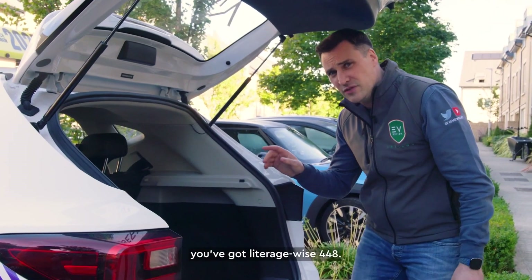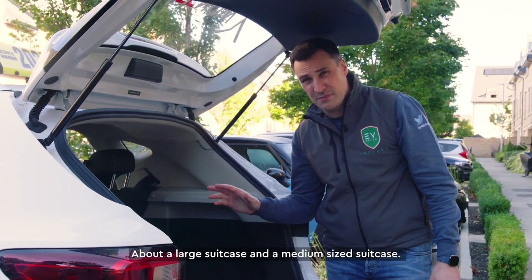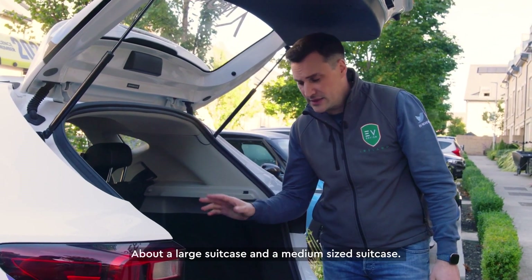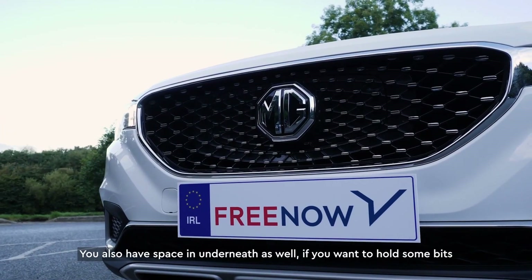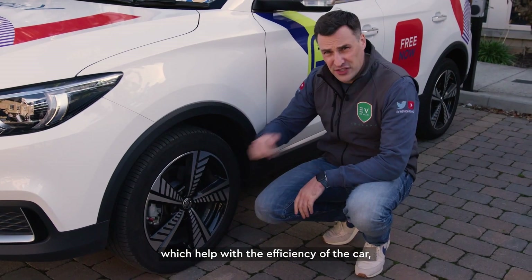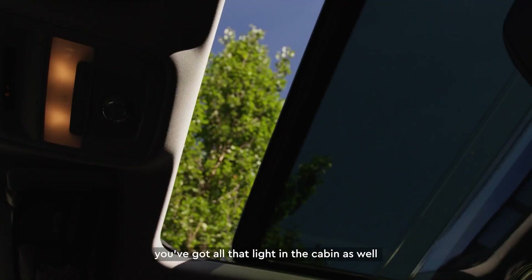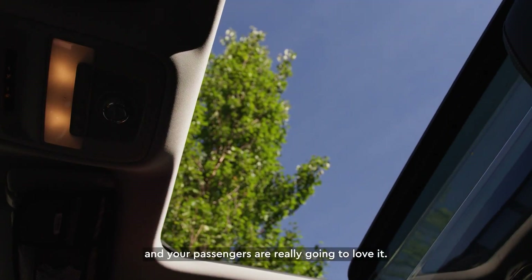With the MG ZS EV, you've got 448 litres of boot space — about a large suitcase and a medium-sized suitcase. You also have space underneath as well if you want to hold some bits. It also has these aero wheels, which help with the efficiency of the car. I'm a huge fan of a panoramic sunroof, so on this model you've got all that light in the cabin and your passengers are really going to love it.